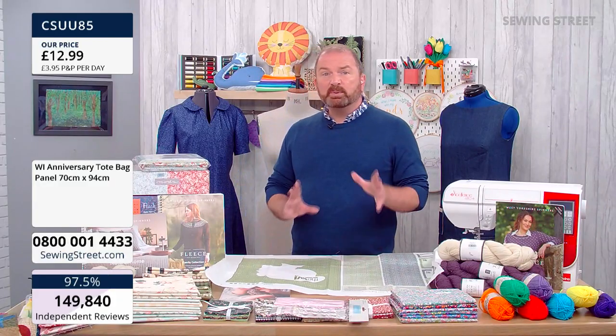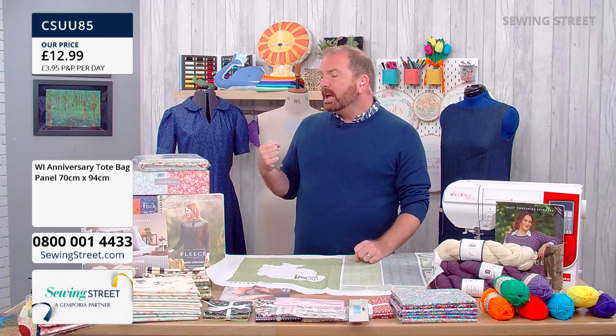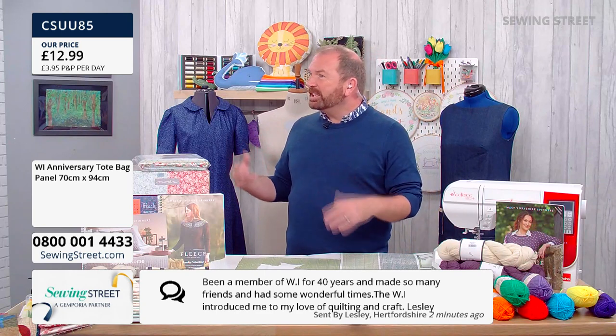Marina and Angie's WI more than doubled membership during lockdown — and it's that sense of community and togetherness. We've got a lovely message from Leslie who says: 'I've been a member of the WI for 40 years, made so many friends and had some wonderful times. The WI introduced me to my love of quilting and craft.' You can't buy that — being introduced to and finding a fresh love and a fresh interest.